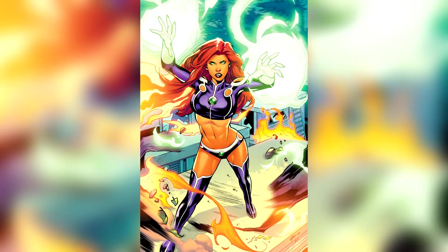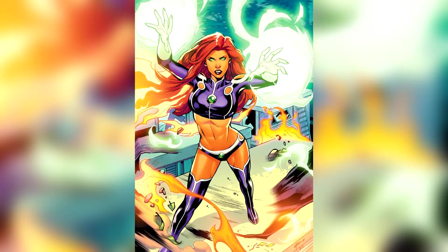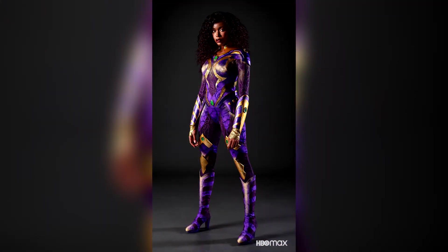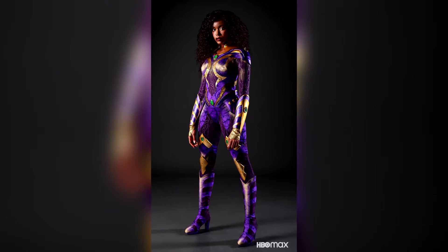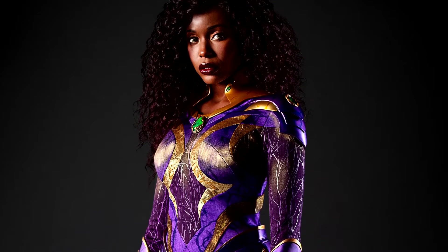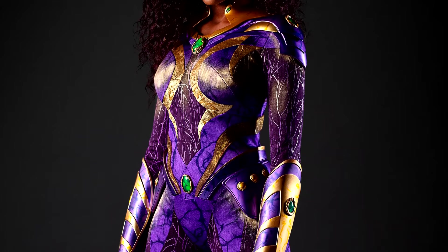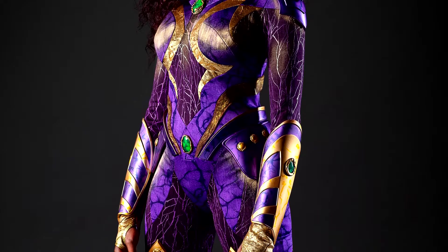Many of Starfire's comic suits are, well, impractical to say the least, so I'm glad that they went with a much more modern and armored design here, all while still keeping that tried and true comic book flair. The material seems to be all one spandex-like piece with some armor plates and jewels attached to the top to contribute to its more tactical armored look.